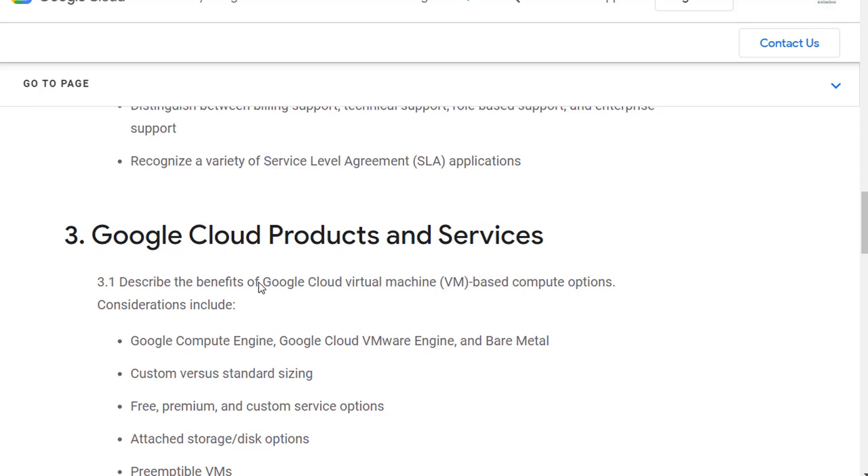I'm looking forward to hopefully hearing that you're getting certified with the Digital Leader certification from Google. If you have any questions, please reach out to me on techcommanders.com, YouTube, or LinkedIn. Have a great day.